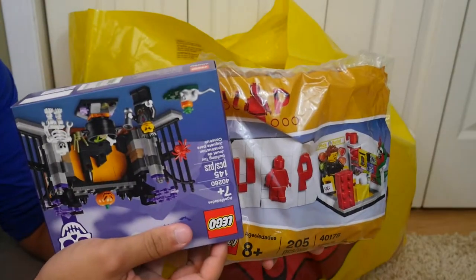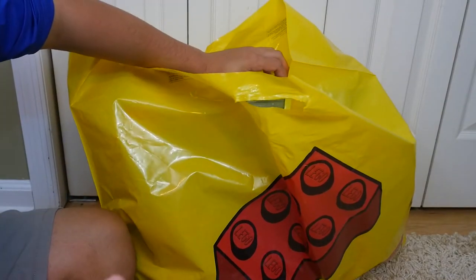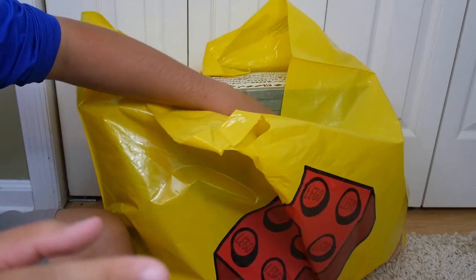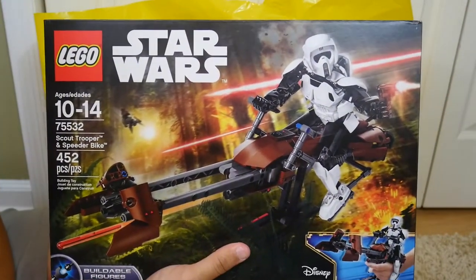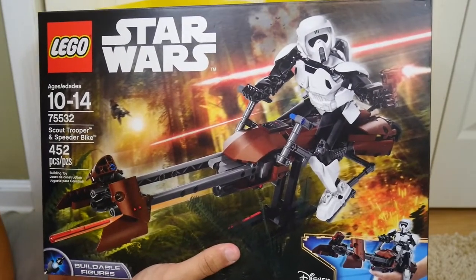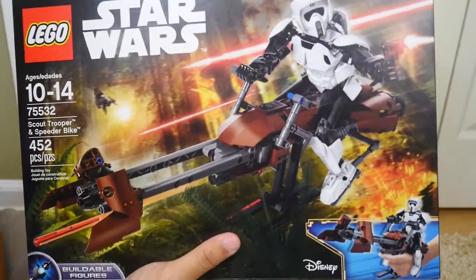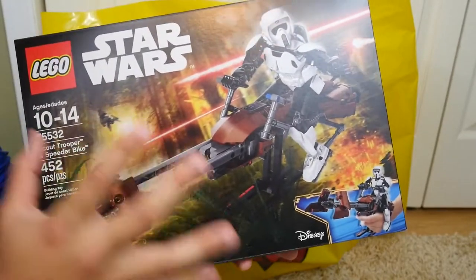So we got the promo and the Halloween set, and now moving into the actual purchases. I went a little overboard because of the double VIP points. The first thing I got is the LEGO Scout Trooper Speeder Bike — one of the buildable figures from the newer wave of Star Wars sets. It retails for around $50–$54 and the set number is 75532.